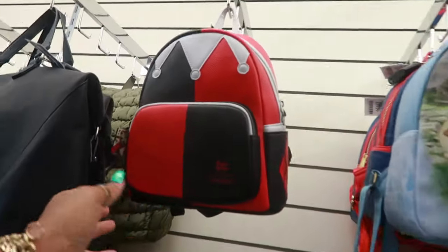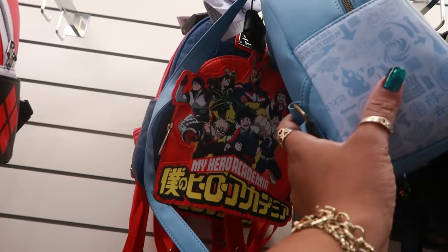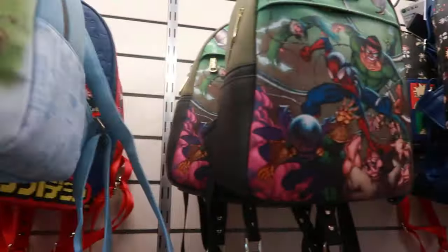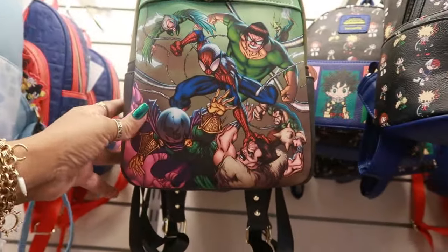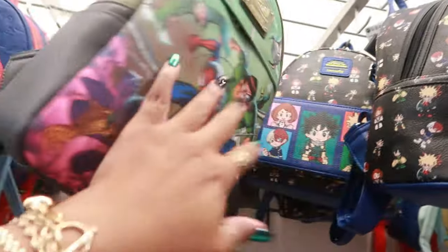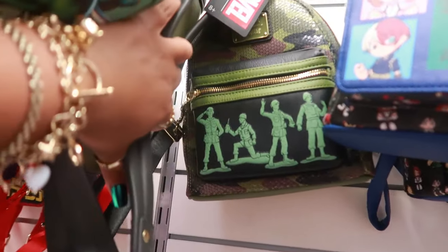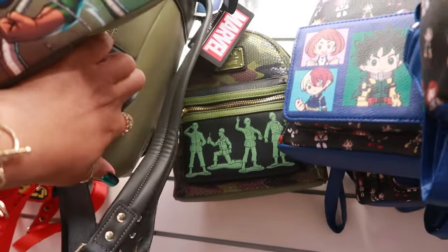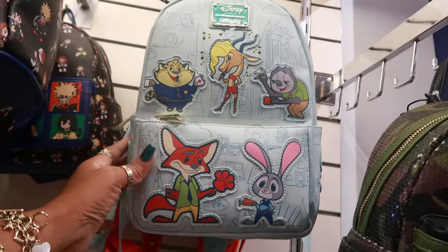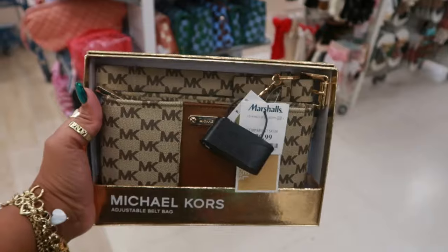Let's see what Loungefly they have today. This one is $40, and you have this one, and that one back there — also $40. Marvel right here, that's also $40. Is that GI Joe? Yep, GI Joe back there. The smaller ones are $30, so that GI Joe one is $30. This one is $60.